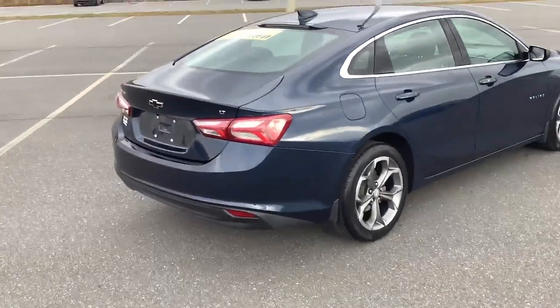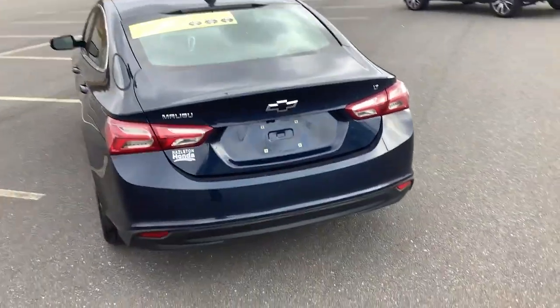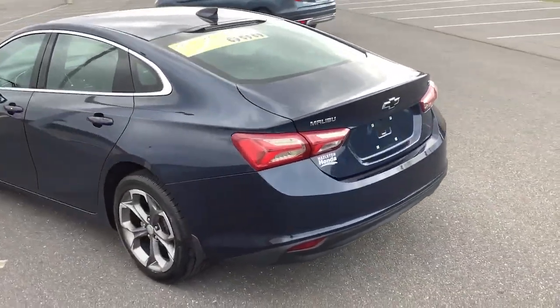The Malibu delivers the comfort and convenience of a four-door luxury midsize with the refined agility and sculpted looks that inspire true driving pleasure.